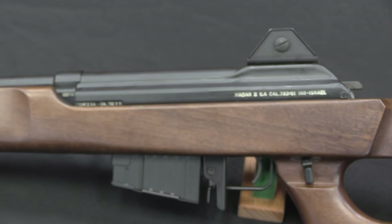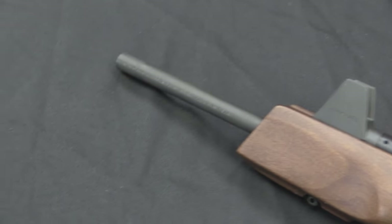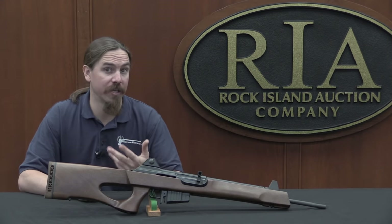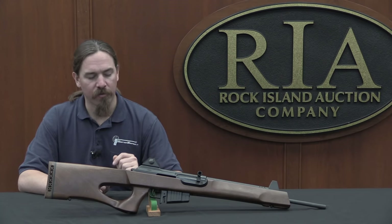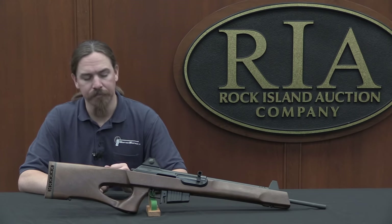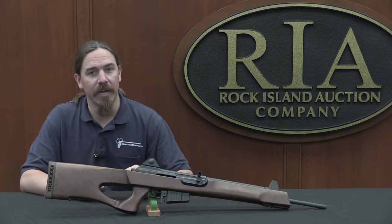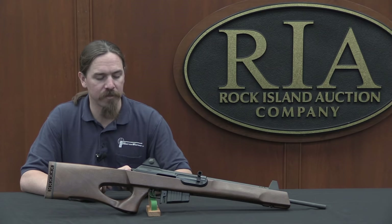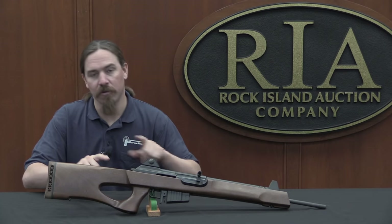The Galil was finally adopted in 1973, though by the time war happened that year only a handful were available. After the war they were produced and issued in fairly large numbers. In 1983 the Israelis adopted a .308 — or 7.62 NATO — version called the Galatz Sniper. It's a semi-auto only version in 7.62 NATO, custom-tailored to be a marksman's rifle: scoped, heavier calibre, and so forth. It's that rifle that this Hadar II is based on.